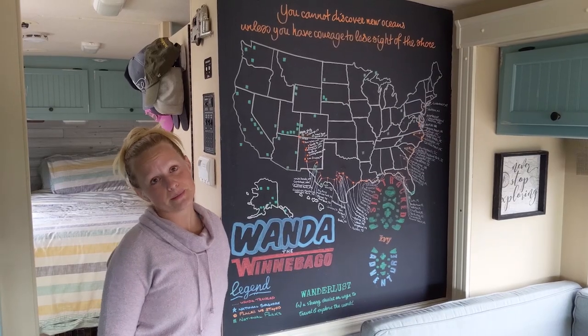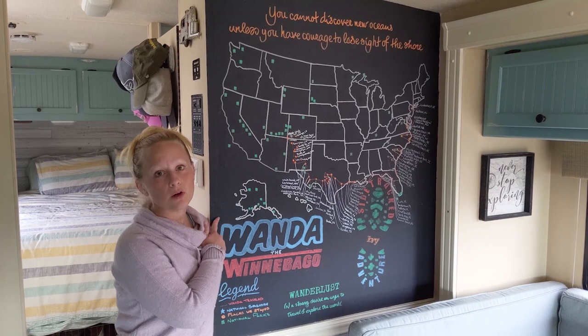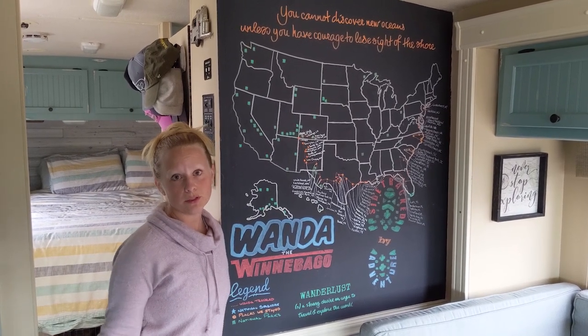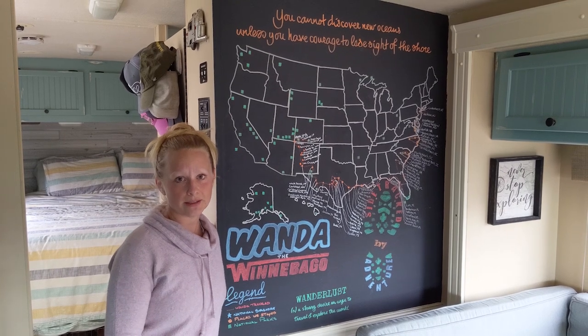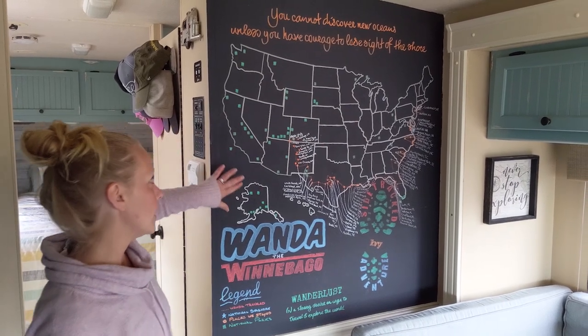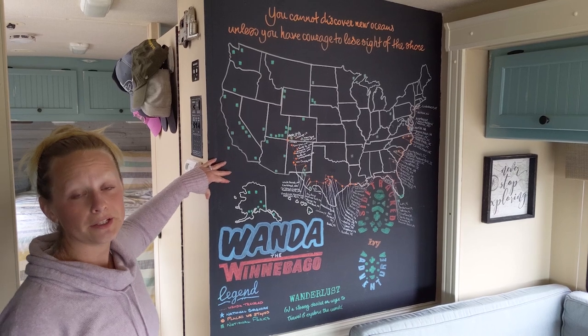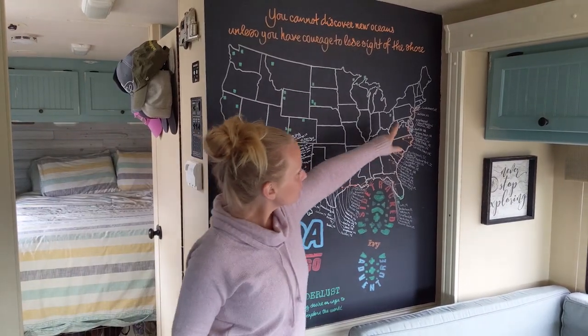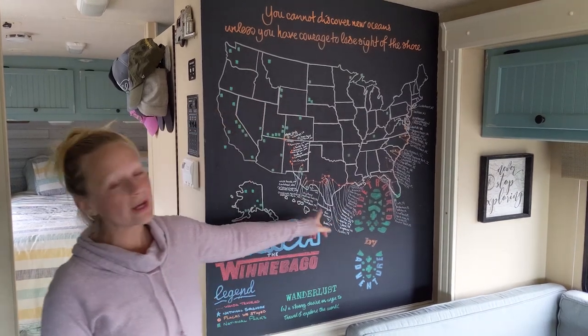One of our favorite elements in the house is this chalkboard wall. We had a huge chalkboard wall in our closet in our house and we loved it, so we knew we wanted to incorporate that somehow. It's an easy, awesome way to track all of our travels — as you can see, we have been to quite a few places.